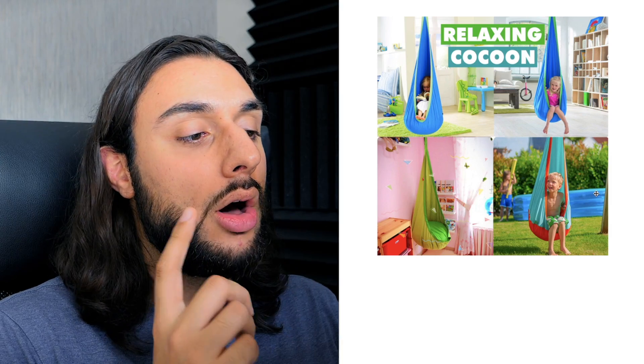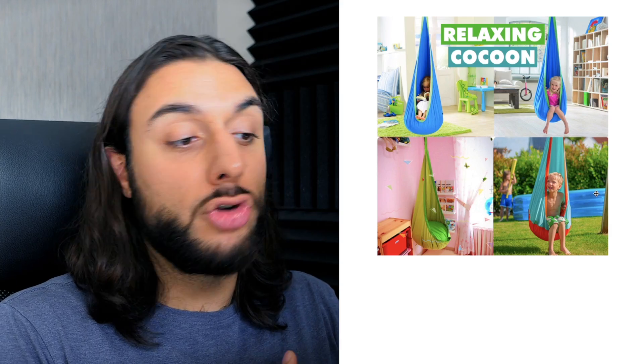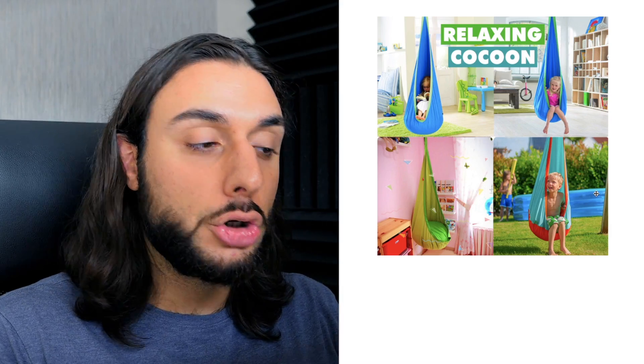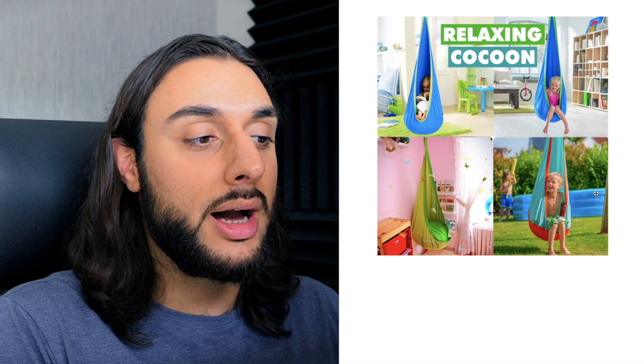The thumbnail says 'Relaxing Cocoon' and shows four images: two girls in the hammock, a guy in it, and one just showing the hammock in somebody's bedroom. That actual thumbnail is going to do so well because it shows so many kids in so many different scenarios — not just one scenario — so you're not alienating any kids. Because of the colors and different variants in the thumbnail, it's just going to do so well on Facebook ads. Unfortunately, I can't find any decent Facebook ad videos or websites to show you for this product.